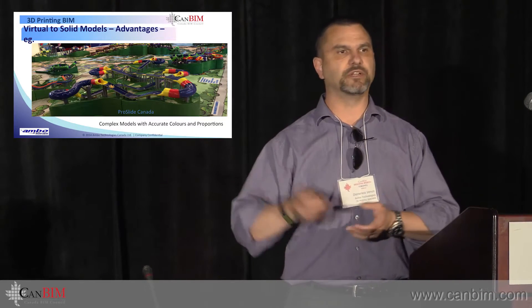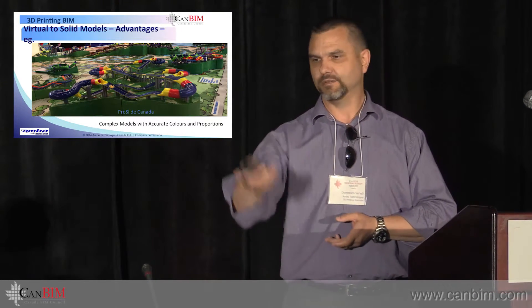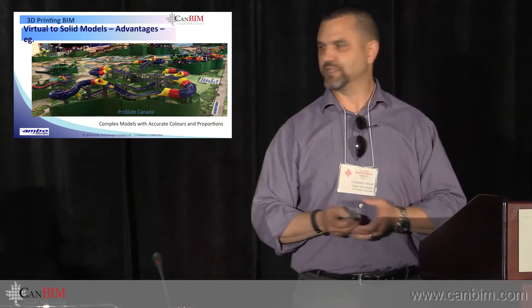This is courtesy of ProSlide. You can see this is an amusement park — you'd agree with me, this is very difficult to reproduce by hand. I think the picture speaks for itself.